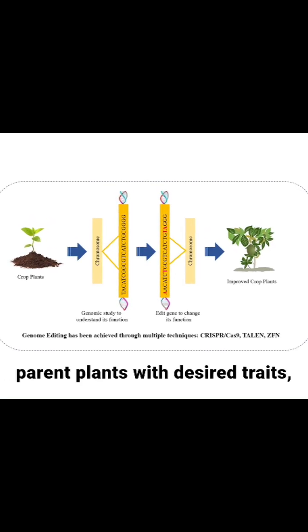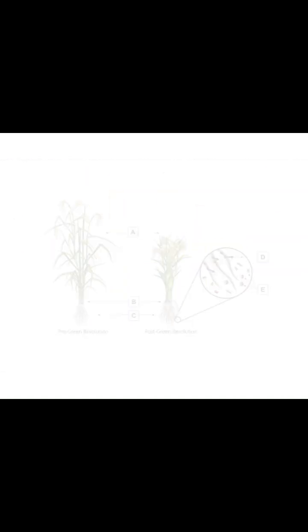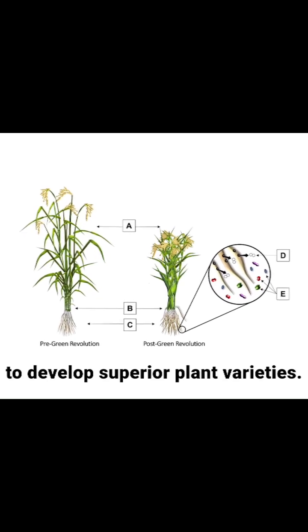It involves selecting parent plants with desired traits, crossing them, and selecting the best offspring over several generations. Scientists now use controlled pollination techniques, hybridization, and selection to develop superior plant varieties.